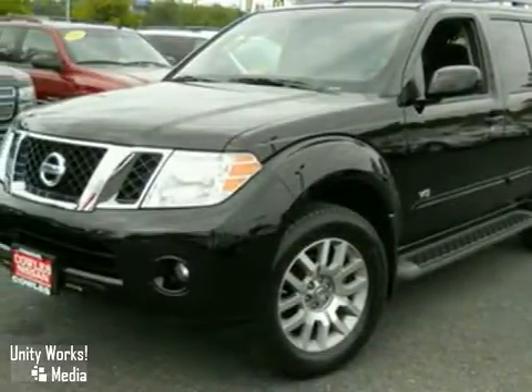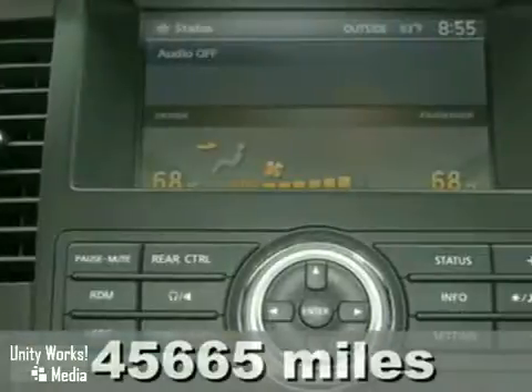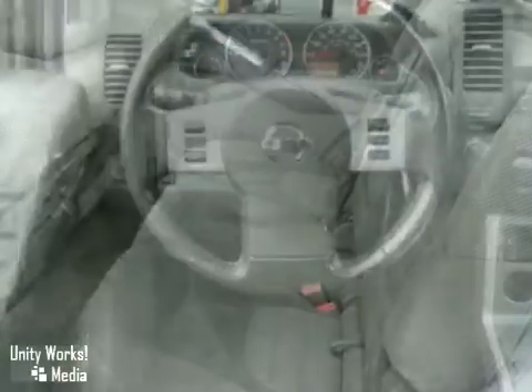It's a 2008 Nissan Pathfinder SE. It has a power sunroof, CD player, and privacy glass, and with a multi-function steering wheel and towing package, it won't be around long.